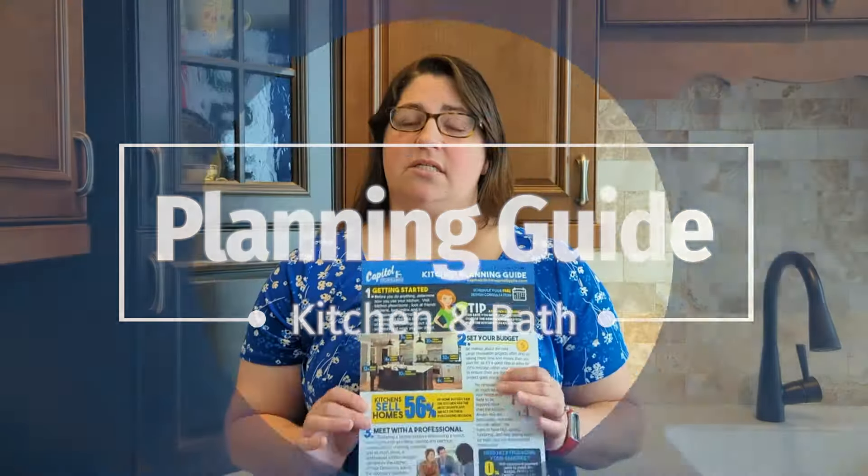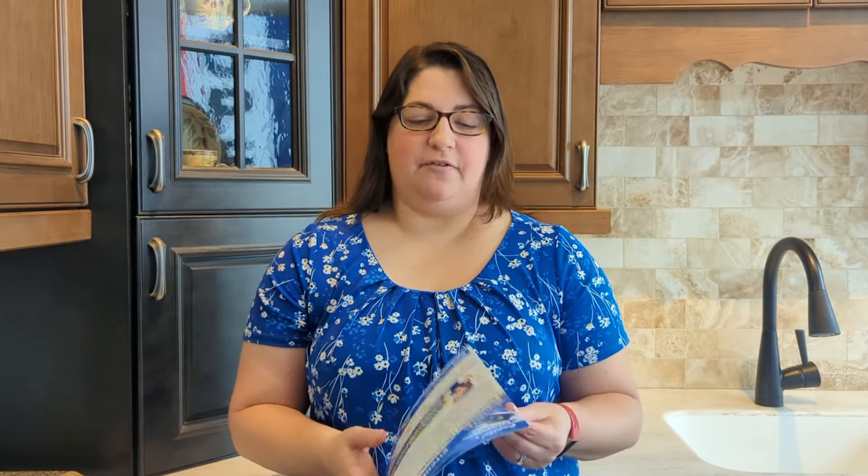Our planning guides are designed really for if you're just starting to think about doing a remodel project. You're starting to gather information, not really sure where to start. We have info on budgetary information, planning your space, and timeline.